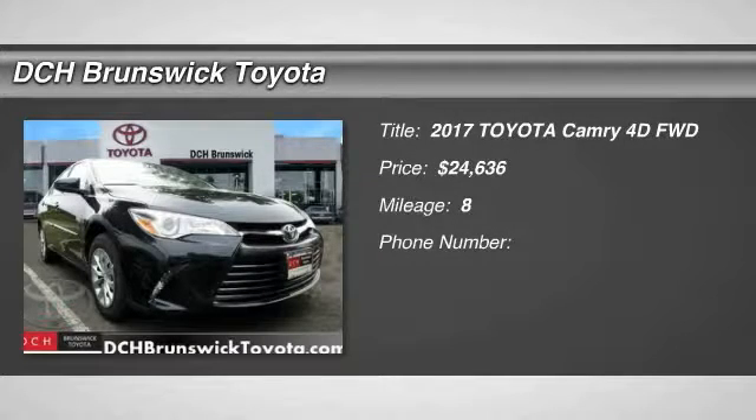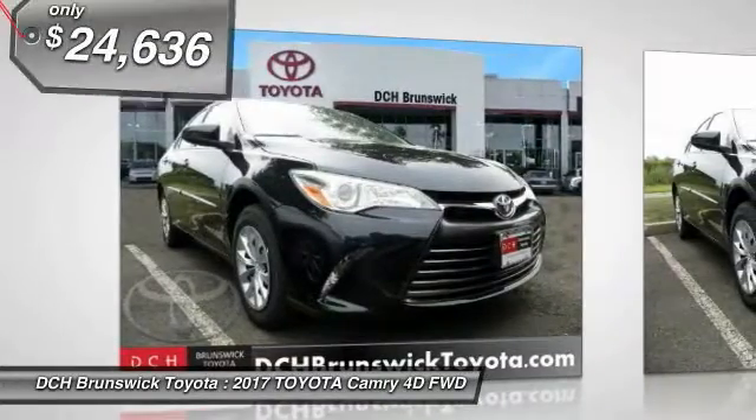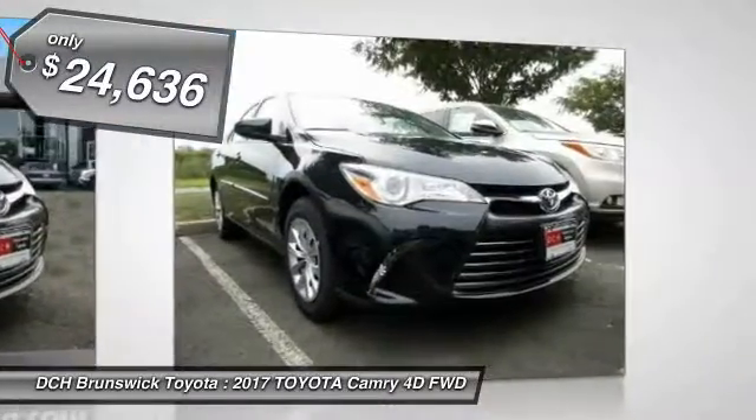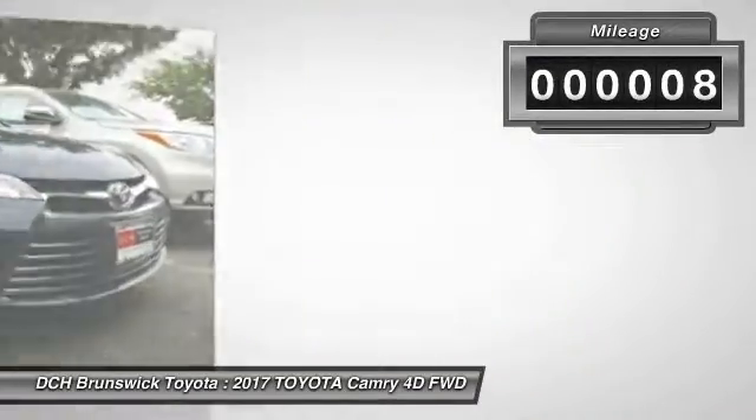The 2017 Toyota Camry. Toyota Camry is an affordable mid-size car, reliable and a great comfortable commuter car, and is priced below $25,000. This vehicle has less than 100 miles.